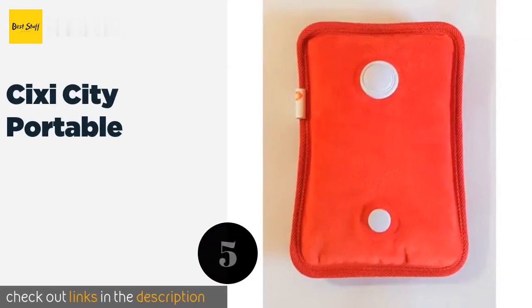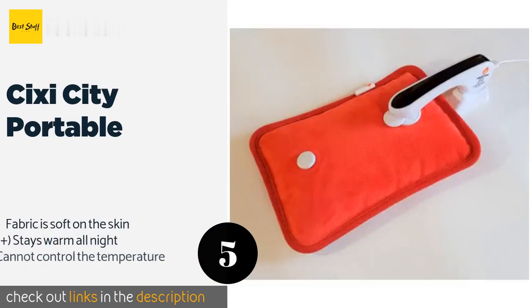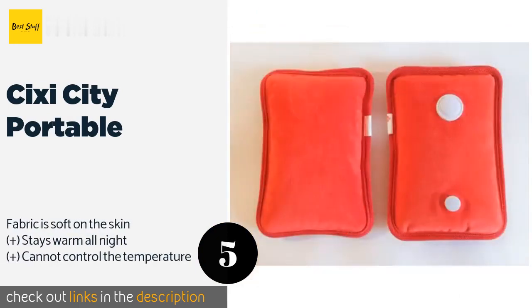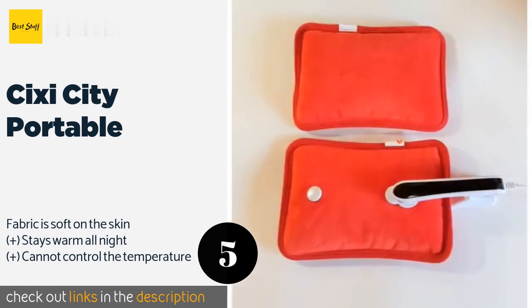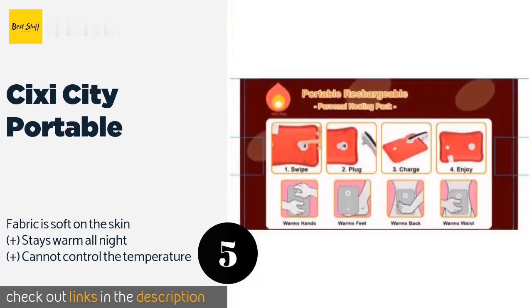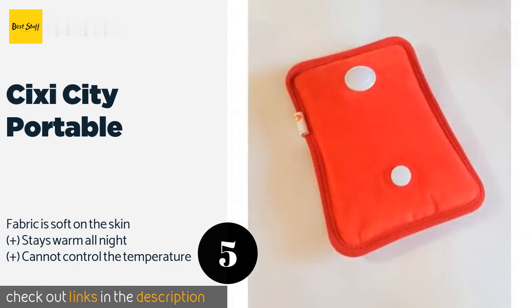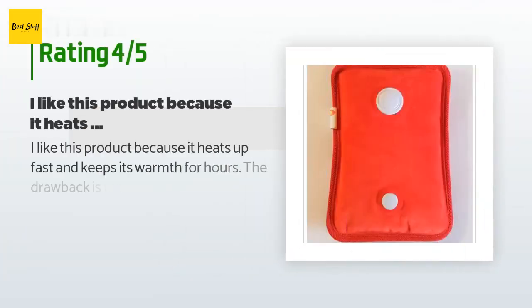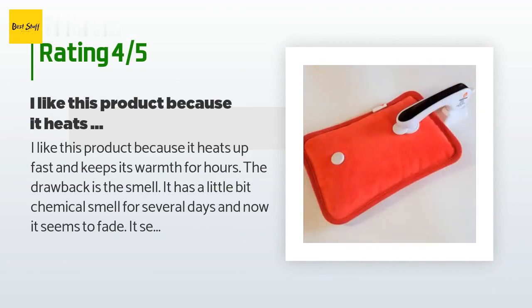The next one is the 6C City Portable. When you refuse to let discomfort slow your on-the-go lifestyle, the 6C City Portable has your back — or stomach, side, or other area that's hurting. It comes pre-filled with water, which you can drain and refill as needed. This product is available on Amazon for $25. There are 85 reviews with an average rating of 5 stars.